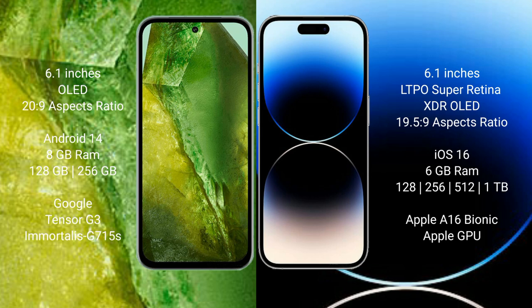Google Pixel 8a runs on the Android 14 operating system. iPhone 14 Pro runs on the iOS 16 operating system.